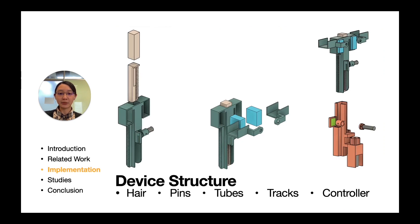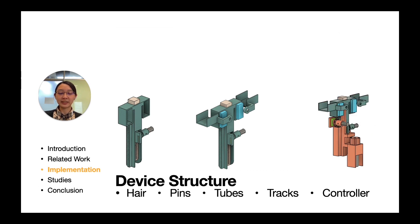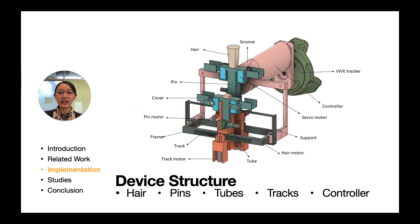HairTouch is composed of two types of hair, two pins, two tubes, two tracks, and a controller. The two types of hair are in the two pins. The two pins control the hair depth, and the covers on the two sides of the pin control the bending direction. The tubes raise the pins and move on the tracks to provide surface height differences. The tracks are then connected to the controller.